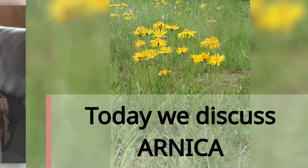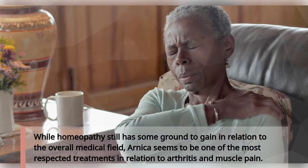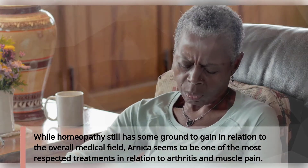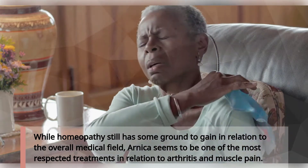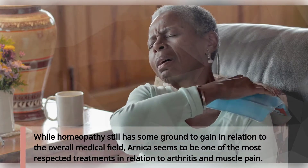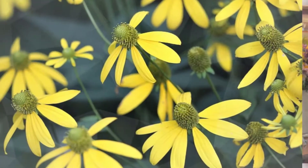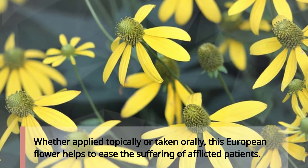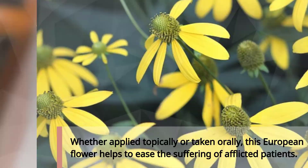Today we discuss Arnica. While homeopathy still has some ground to gain in relation to the overall medical field, Arnica seems to be one of the most respected treatments in relation to arthritis and muscle pain. Whether applied topically or taken orally, this European flower helps to ease the suffering of afflicted patients.